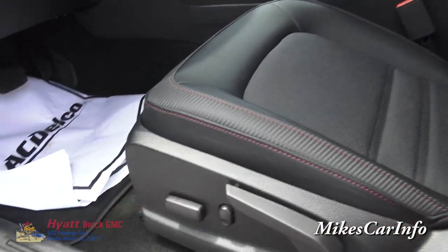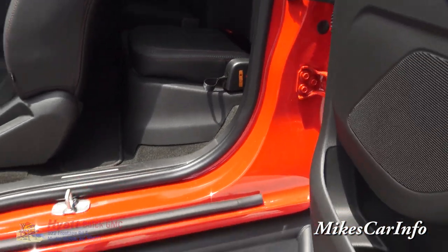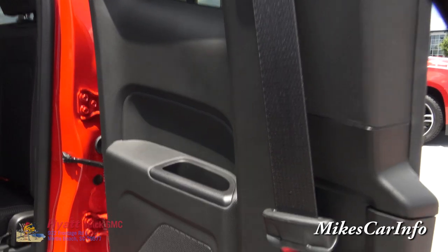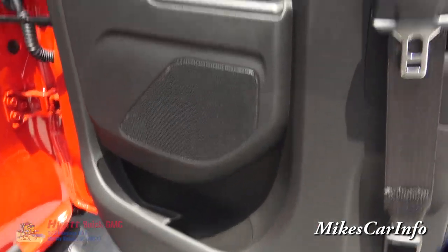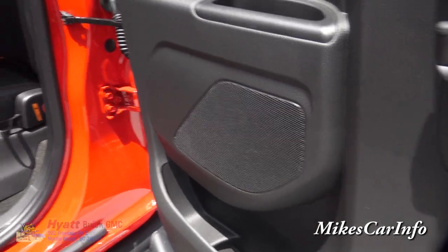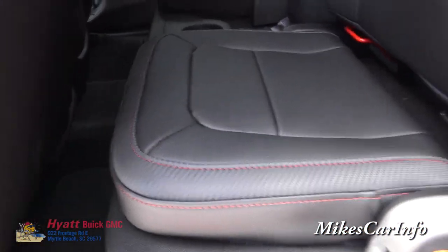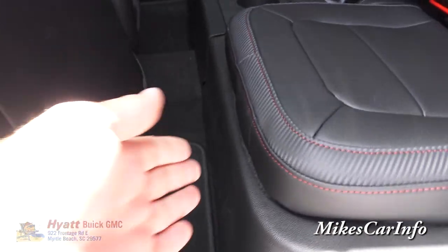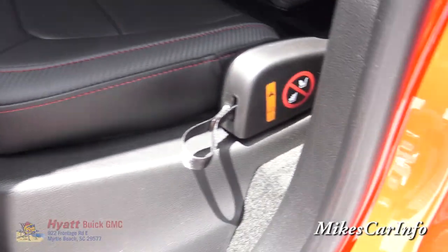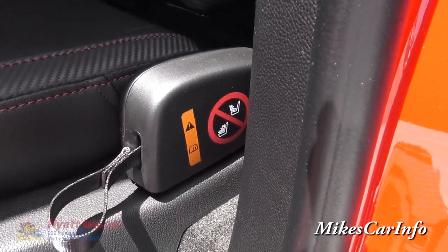You've got the seat with power adjustments as well as lumbar support. And you can see the back seat on this side has storage space for rear passengers. This side does not have the child seat extender — it's showing that it's not designated for the child seat on this side.